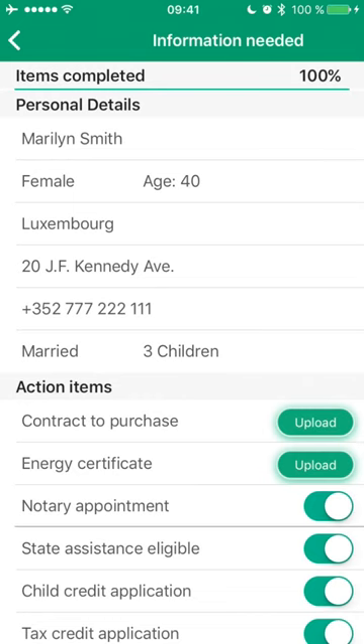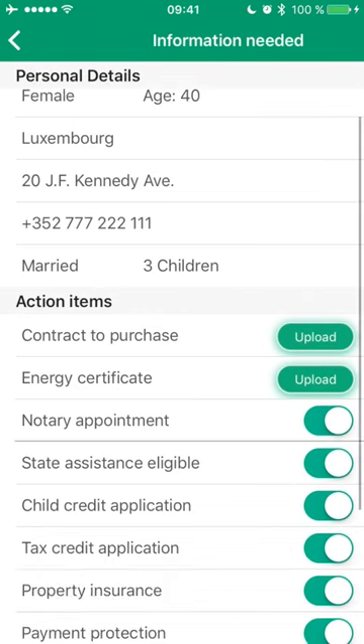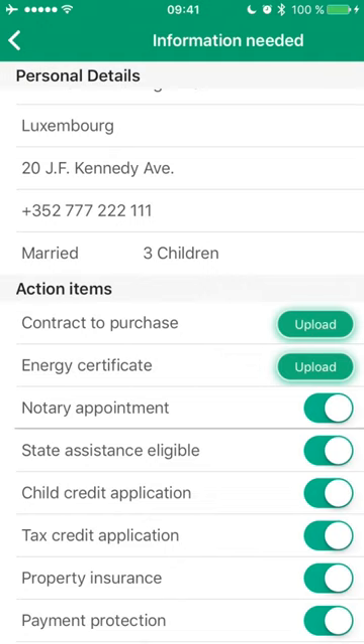Here I'm asked to check my personal details and upload items, such as the contract to purchase. I can also automatically apply for state assistance and tax credits if eligible.